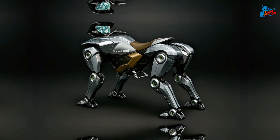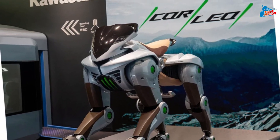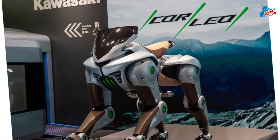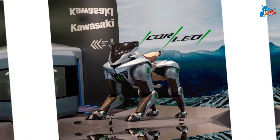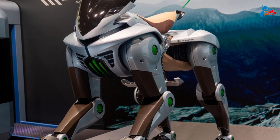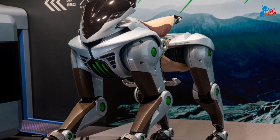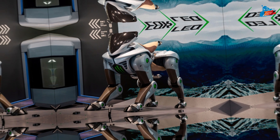While it's still in the prototype phase, Kawasaki hinted at practical use cases in logistics, defense, and even outdoor exploration. It might not replace motorcycles, but it could redefine how we move through extreme environments. So, what do you think of Kawasaki's robotic mount? Could this be the future of rugged mobility, or is it a sci-fi fantasy come true?